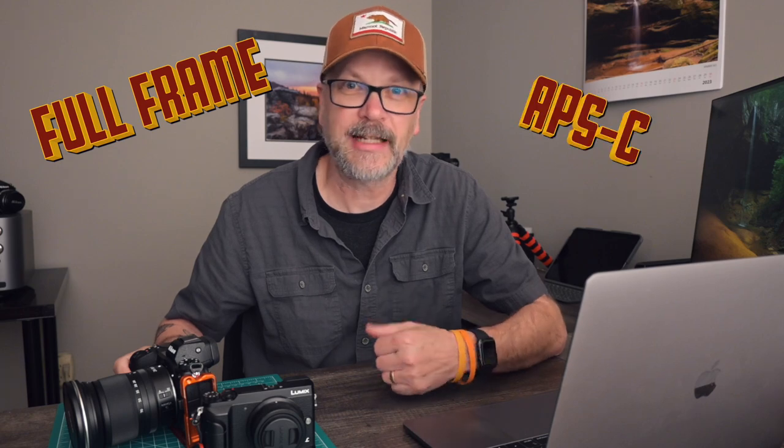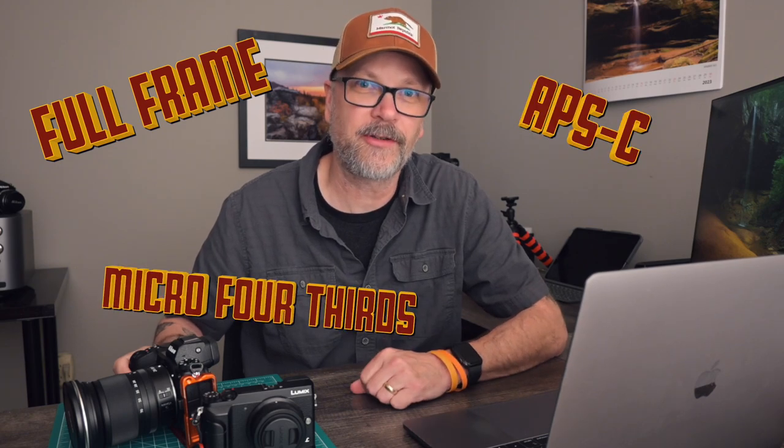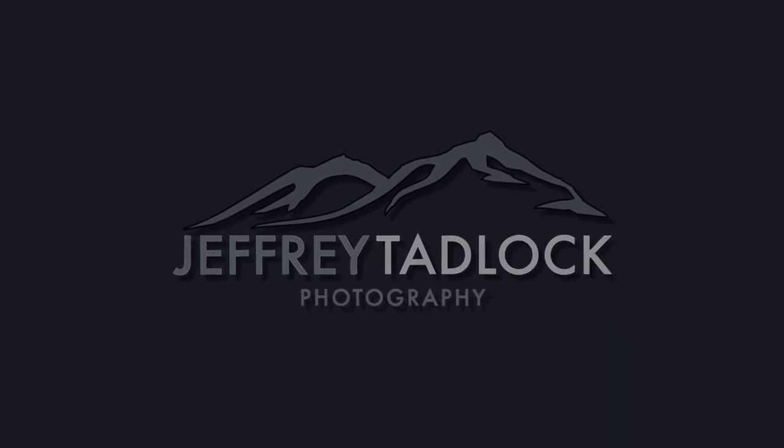Today we're talking about whether you need a full-frame camera for your landscape photography. We're going to take a look at full-frame cameras versus APS-C cameras versus Micro Four Thirds cameras. On a recent workshop, an attendee suggested that I talk a little bit about whether you needed a full-frame camera to do landscape photography on my channel.